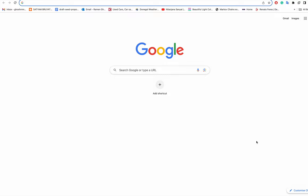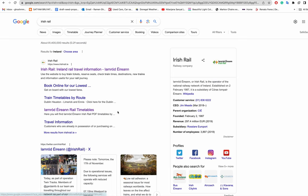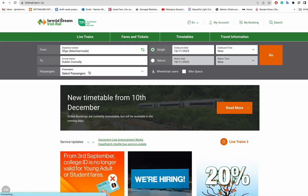One of my viewers requested a video about how to book a ticket, especially a railway ticket from Dublin to other places in Ireland. He will be arriving in Dublin in January as a PhD student and wants to see how to book train tickets. It's very easy — you go to the Irish Rail official website at www.irishrail.ie.